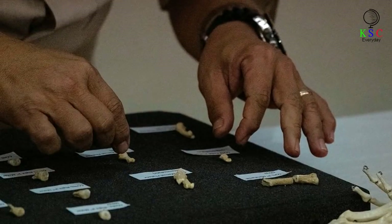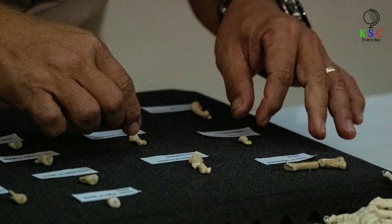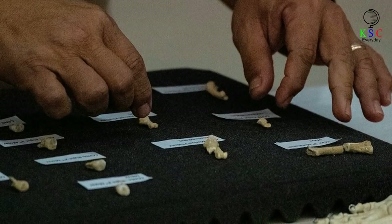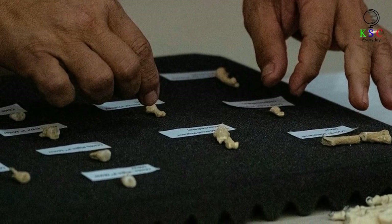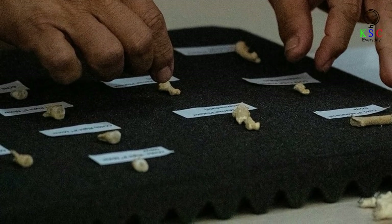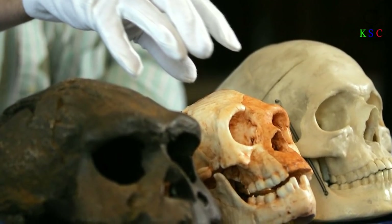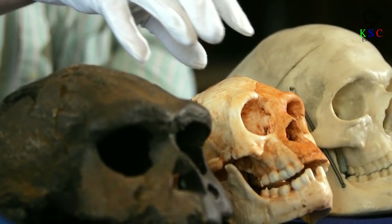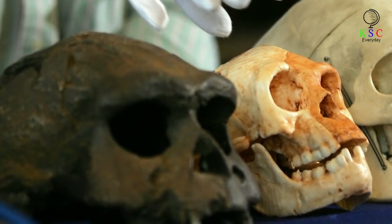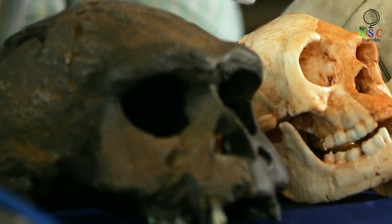The Homo luzonensis discovery could ultimately prove to be significant within the context of our understanding of human evolution. It was once generally believed that modern humans derived from a relatively simple line of ancestors, but as the years have passed and new evidence has been uncovered, this has increasingly appeared not to be the case. Matthew Tocheri, a paleoanthropologist from Canada's Lakehead University, phrased it succinctly: "The more fossils that people pull out of the ground, the more we realize that the variation present in the past far exceeds what we see in us today."